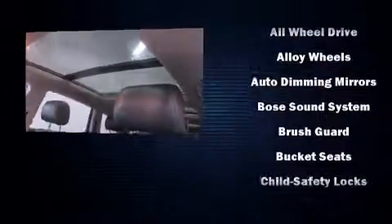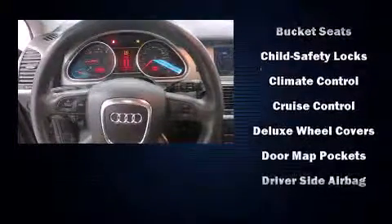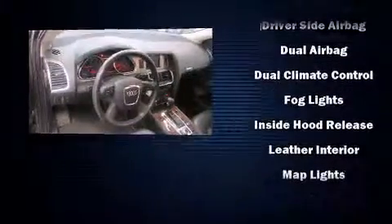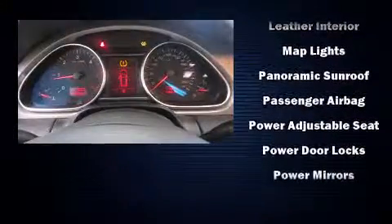Audi also prioritized safety and security by including dual front impact airbags with occupant sensing airbag, front side impact airbags, traction control, brake assist, anti-whiplash front head restraint, a panic alarm, and four-wheel disc brakes with ABS.